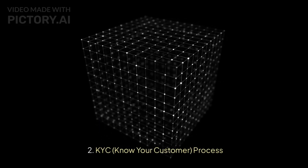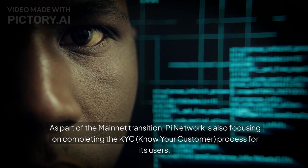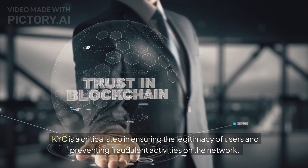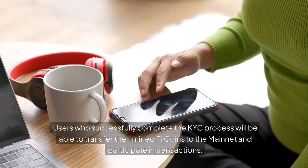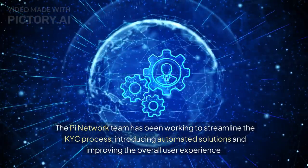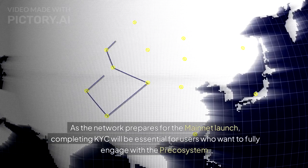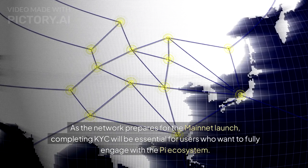As part of the mainnet transition, Pi Network is also focusing on completing the KYC — Know Your Customer — process for its users. KYC is a critical step in ensuring the legitimacy of users and preventing fraudulent activities on the network. Users who successfully complete KYC will be able to transfer their mined Pi Coins to the mainnet and participate in transactions. The Pi Network team has been working to streamline the process, introducing automated solutions and improving the overall user experience.